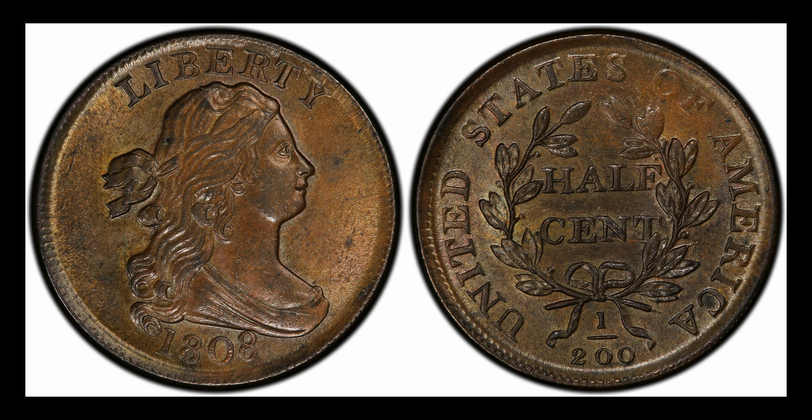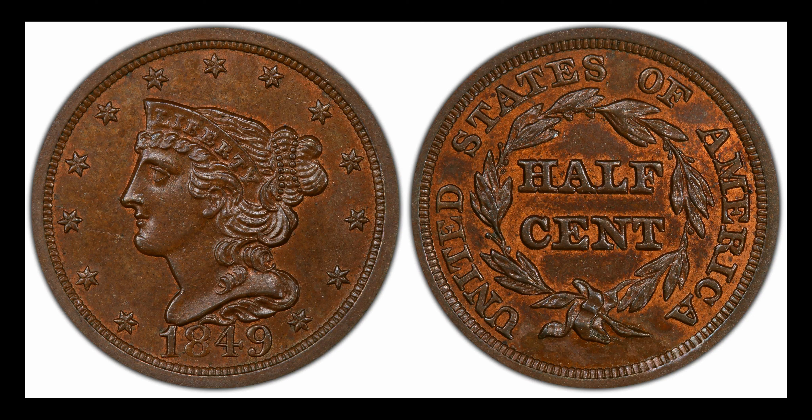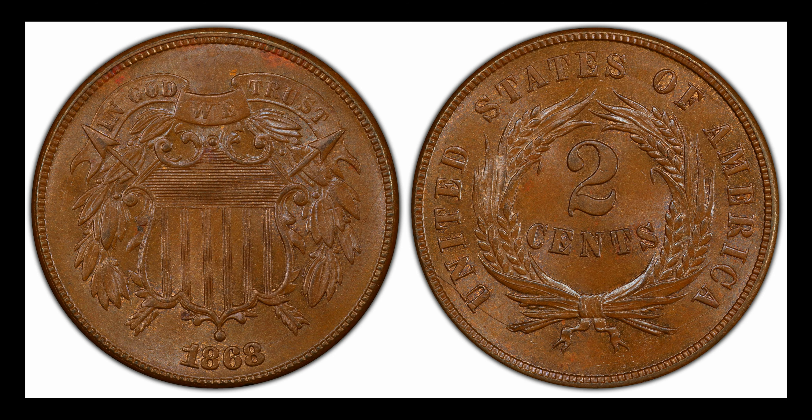The Coinage Act of February 21st, 1857 discontinued the half cent and the large cent. This made way for the Flying Eagle penny, which is a super important penny in history because it's the first one to be the size of the penny we know and love today. The half penny is gone, but we still have our penny.